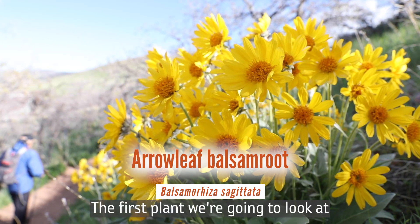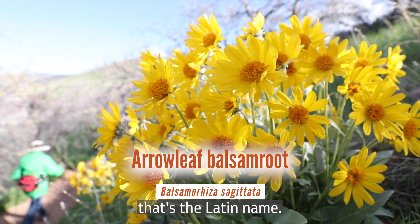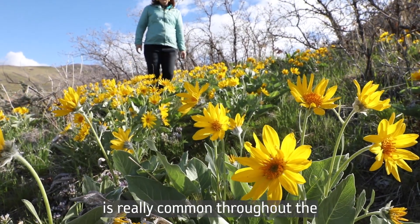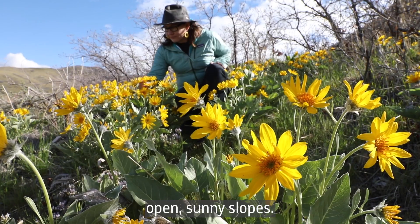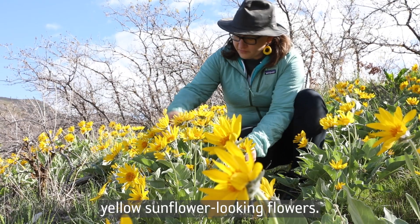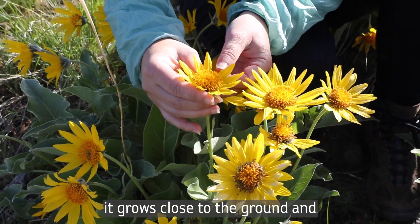The first plant we're going to look at is Arrowleaf Balsam Root, that's Balsamorhiza sagittata — that's the Latin name. This plant is really common throughout the Western United States and it really likes rocky, dry, open, sunny slopes.